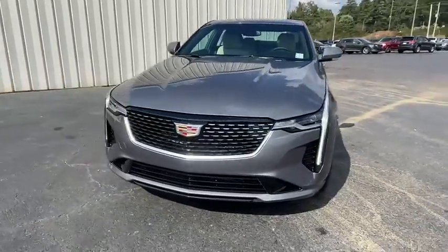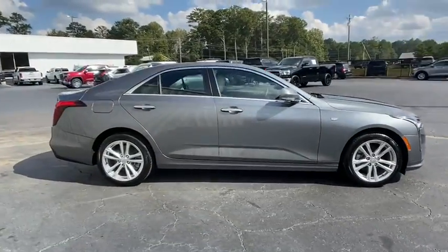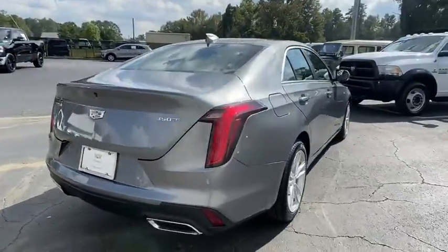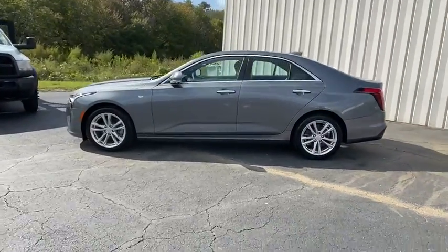We are pleased to show you the 2020 Cadillac CT4. The Cadillac CT4 not only has the exterior style, but the performance to match. The CT4 has plenty of luxury and technology features, which is highlighted by its updated infotainment center. Here are some of this vehicle's great options.